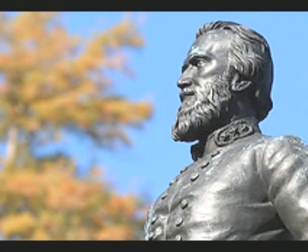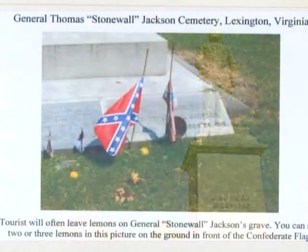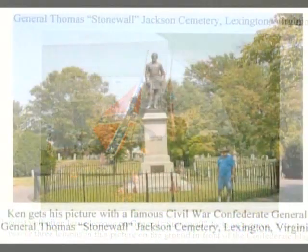I had heard that visitors will sometimes throw lemons on Stonewall Jackson's grave. It's always been a popular belief that lemons was the General's favorite fruit. Historians will tell you that Jackson's favorite fruit was actually a peach. That myth about lemons was started during the Civil War because Jackson was seen eating lemons on several occasions, but the reason he was eating lemons is because it was the only thing available at the time. All these many years later, many people still believe that Jackson's favorite fruit is a lemon, so people still to this day will throw lemons on his grave. Anyway, we got back to the grave site, and sure enough, we counted three lemons laying right there in front of the Confederate flag, laying right there on his grave, just as plain as day.